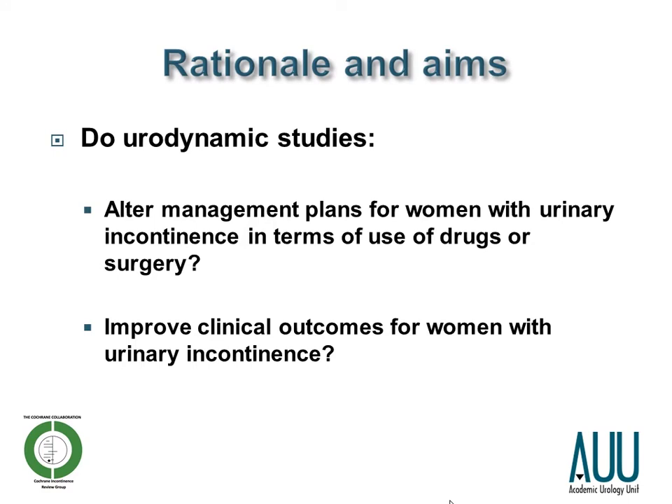What were the aims of our systematic review? We aimed to determine whether urodynamic studies altered management plans for women with urinary incontinence in terms of use of drugs or surgery. And then subsequently, we aimed to determine whether this actually improved clinical outcomes for women with urinary incontinence.